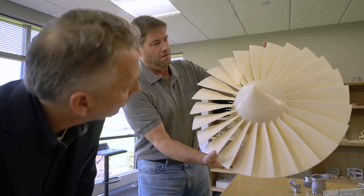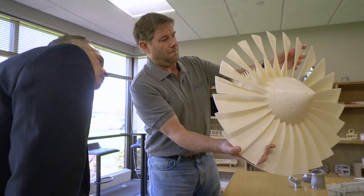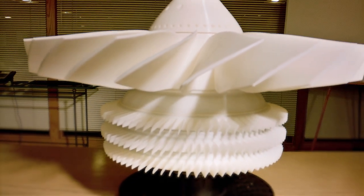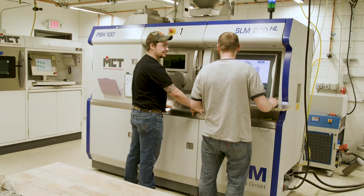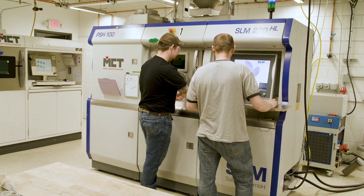I like to say one prototype is worth 50 meetings, so we want to make sure that we work with the designer, we understand what they're looking to achieve, and that we give them the very best prototype the first time, every time. Having a good engineer-to-engineer dialogue is critical because that allows a very high level of communication between MCT and our customer base, so that we know we can deliver the right solution at the right time.